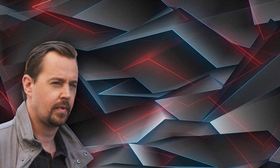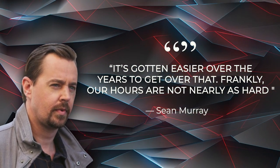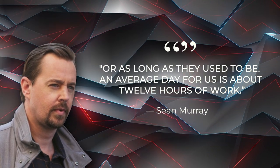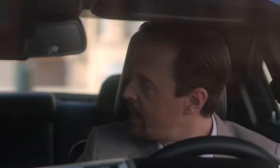When asked how Sean shakes off a long day of work, his reply was: 'It's gotten easier over the years to get over that. Frankly, our hours are not nearly as hard or as long as they used to be. An average day for us is about 12 hours of work.' Counting in three hours for an action sequence within a 12-hour shoot — that couldn't be easy.